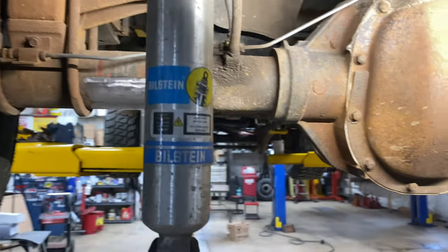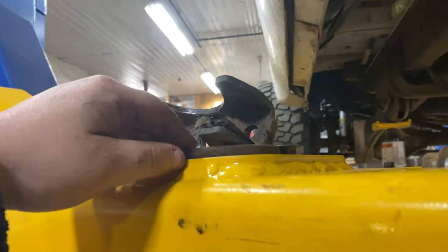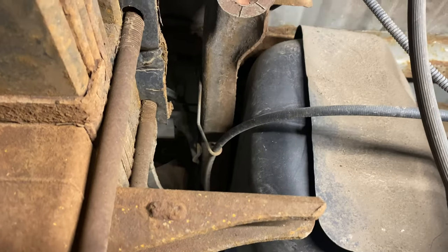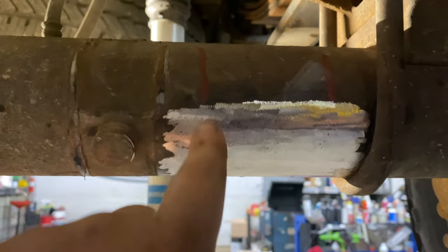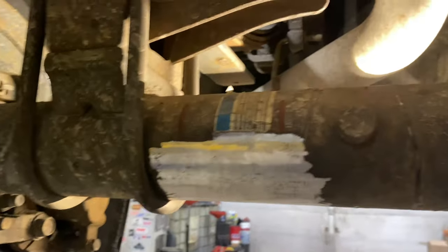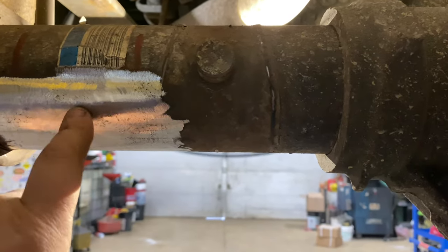We started underneath the truck. You can see we have our shocks removed as well as our shock brackets, which are just held on by a U-bolt so they come right off. That gives us plenty of room. On this side we got this one removed with the shock hanging out. The next thing we did is clean up where we're going to be putting our track bar axle brackets, basically lining it up with the frame.